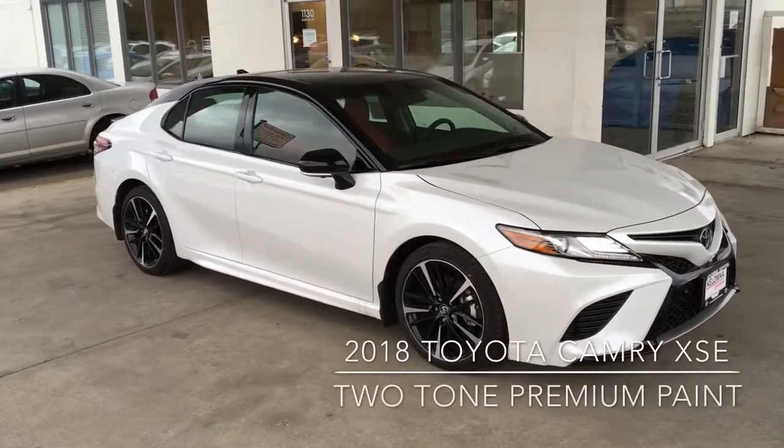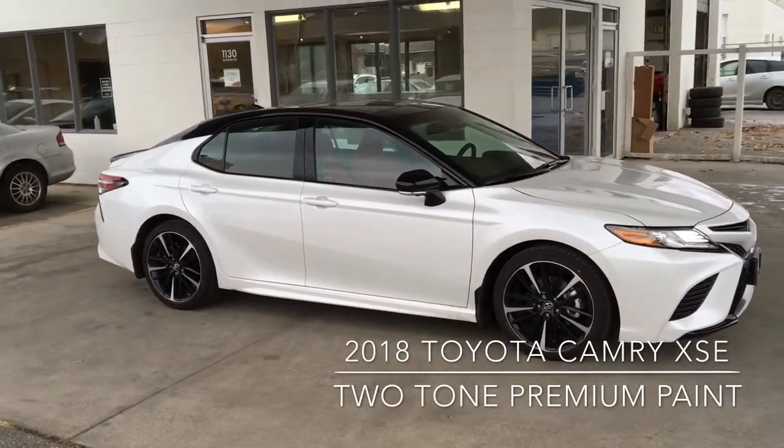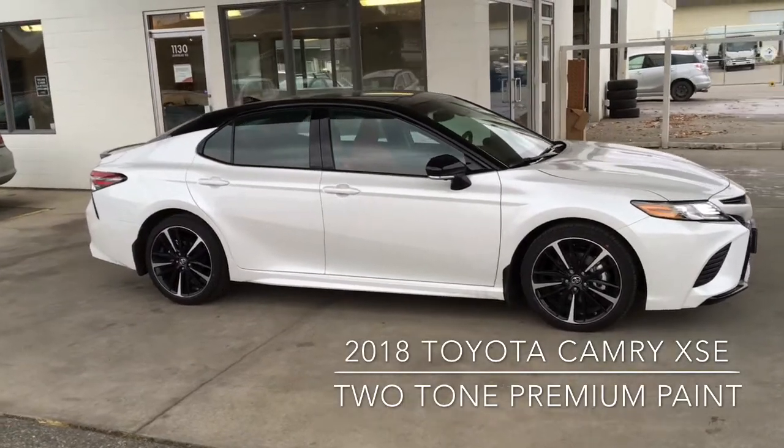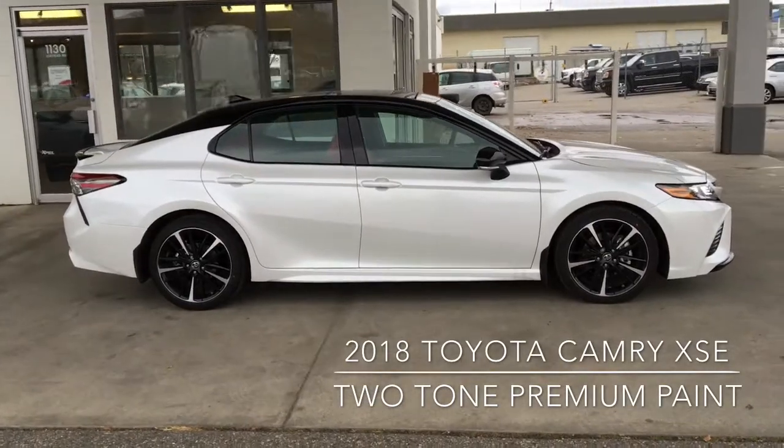The 2018 Camry XSE has been completely redesigned and features edgier styling, a sport grille and side skirts, a sport-tuned suspension, premium LED headlights, running lights and taillights, and 19-inch alloy wheels.